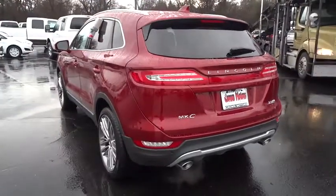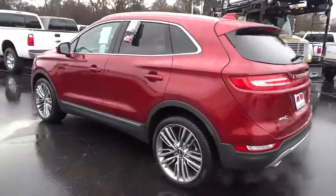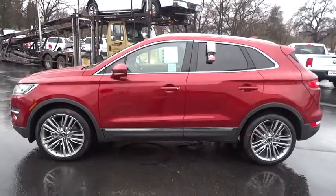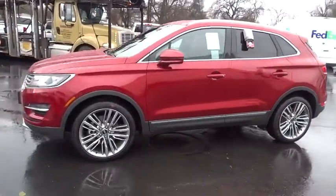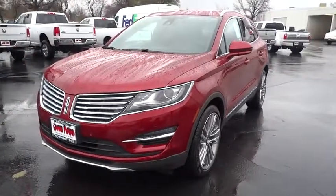Here are some of this vehicle's great options: keyless entry, stability control, navigation system, remote engine start, anti-lock braking system, traction control, power steering, air conditioning, cruise control, floor mats, anti-theft security system.